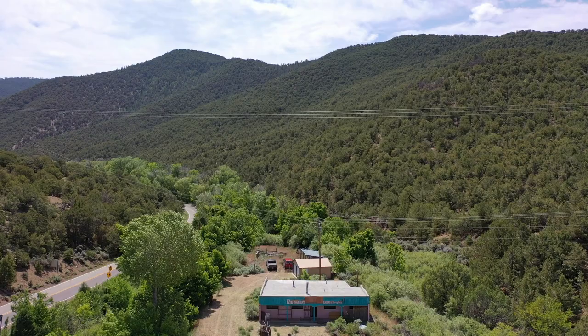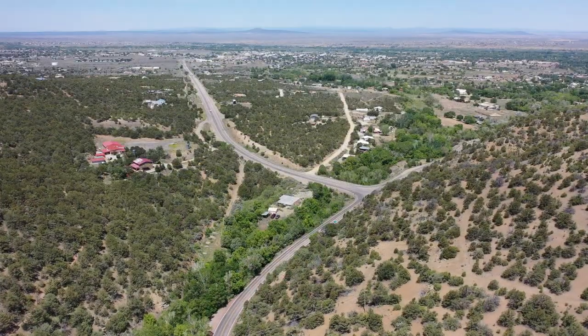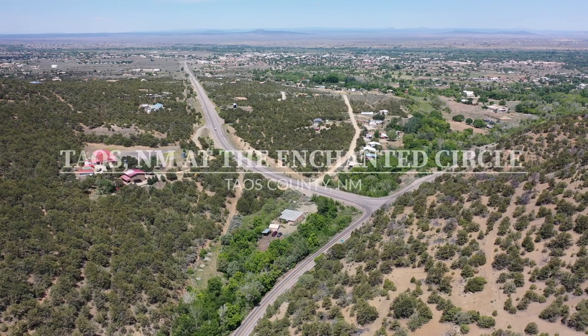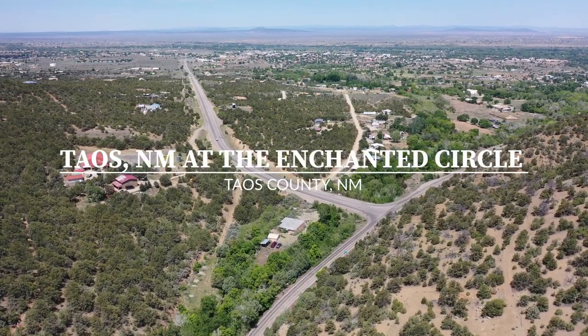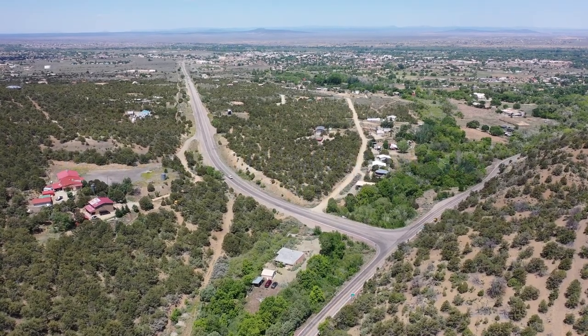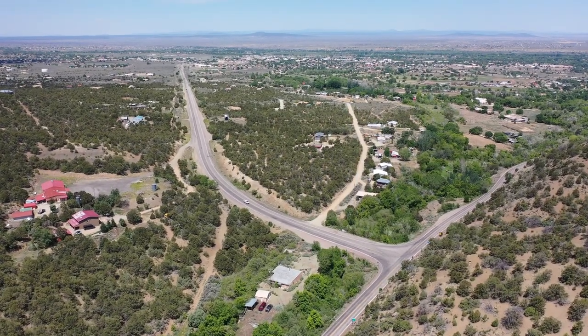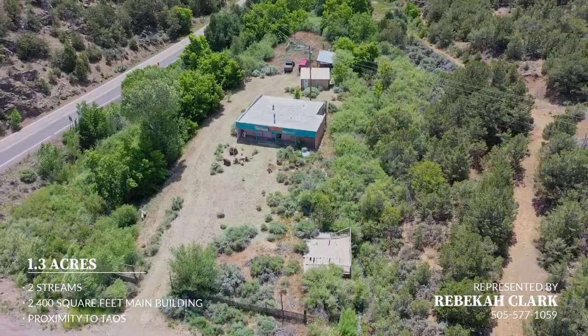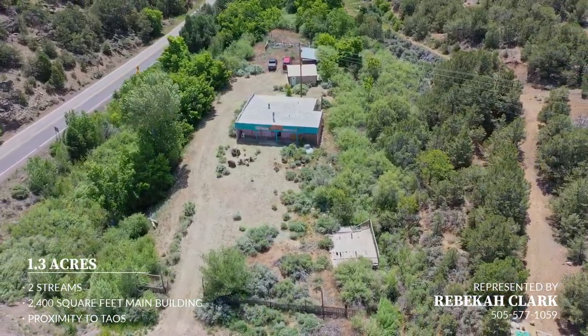Located in Taos, New Mexico, this 1.3 acre property sits at the entrance to the famous Enchanted Circle Scenic Byway. The scenic drive is through the southern Rocky Mountain towns of northern New Mexico. The lot has high visibility and high traffic, with millions of visitors traveling through the intersection annually, and would make a great location for an updated residence, restaurant and brewery, or general store.